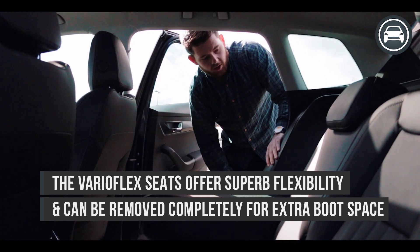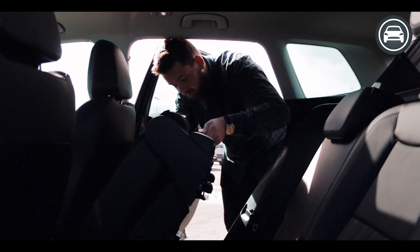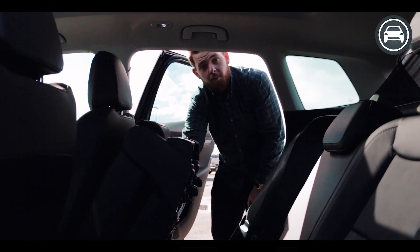This particular model has the VarioFlex setting which also allows you to actually remove the seats entirely. Once they're folded up like this you simply flick a switch down here and the seats can be pulled out.